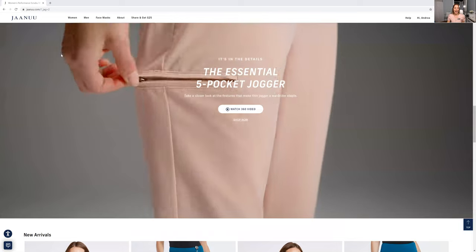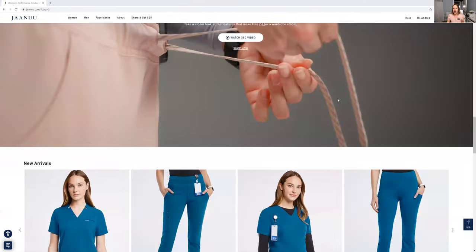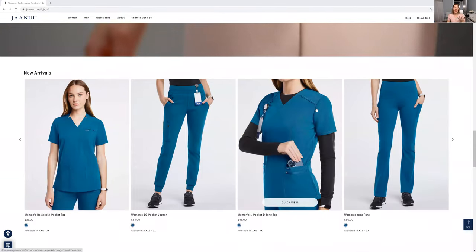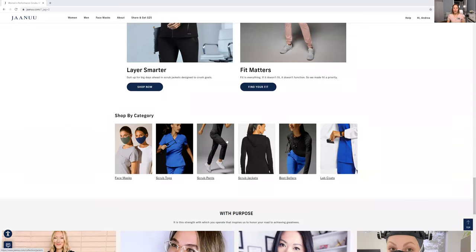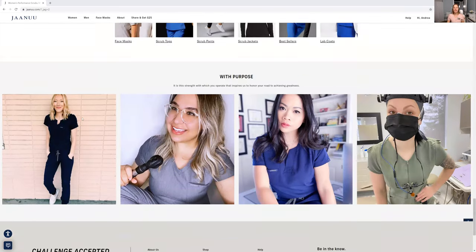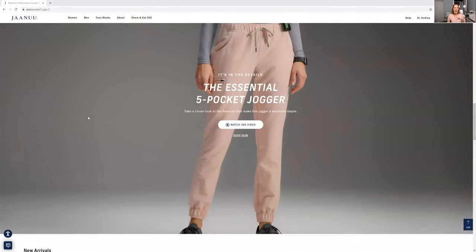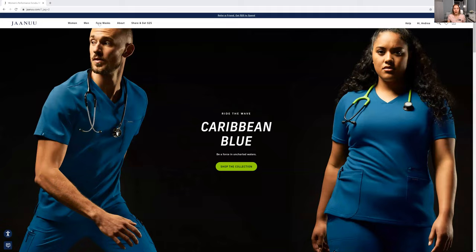So this is the website. It is J-A-A-N-U-U — Janu, I think that's how you pronounce it. And they have pants as well, coats, pants, tops. Doesn't that look nice? Everything looks so professional, and this way you can kind of keep your work clothes and personal clothes separate.